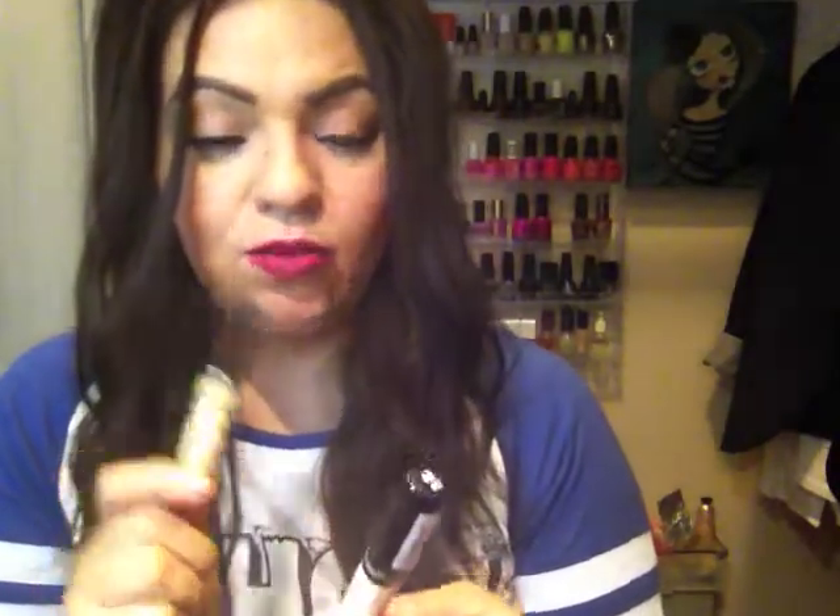Moving on to concealer. I just spoke about these in a recent haul that I will also link below if you're interested in watching that. I mentioned the NYX concealers and I really like them. They are really inexpensive, very creamy, and you can blend them really nicely. The colors that I use together are yellow and porcelain — porcelain I use to brighten underneath my eyes.